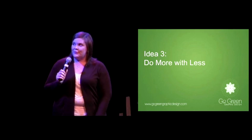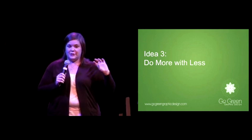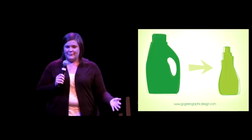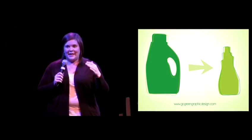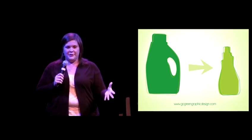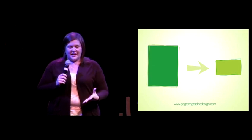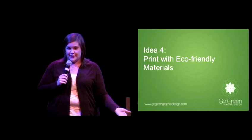Idea number three is to do more with less. Many clients want to cram as much information as possible into print pieces, which is understandable but not always the best approach. It's like those huge cartons of laundry detergent — lots of volume but it's just watered-down soap. The same principle applies to print design. You can say what you need to say in two sentences, fit it on a 4x6 card, and actually be more effective in your marketing while utilizing resources better.